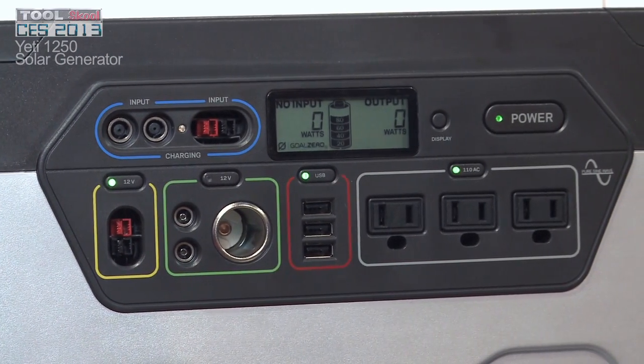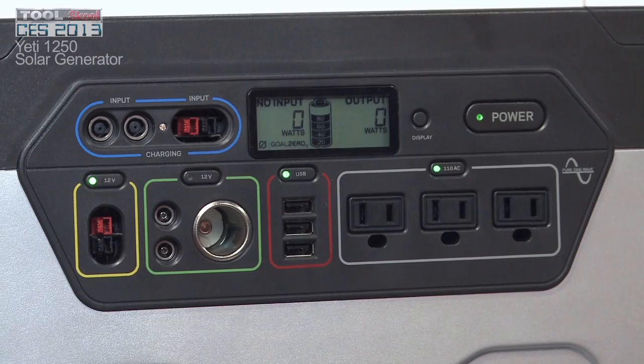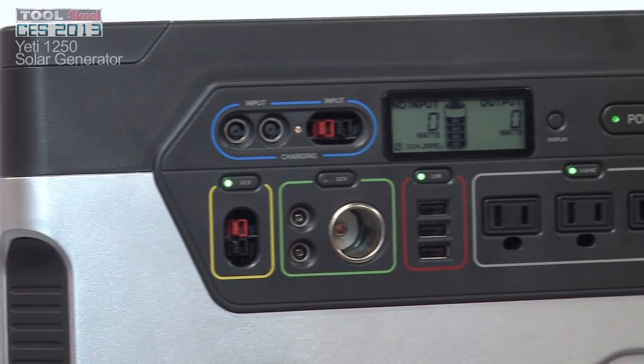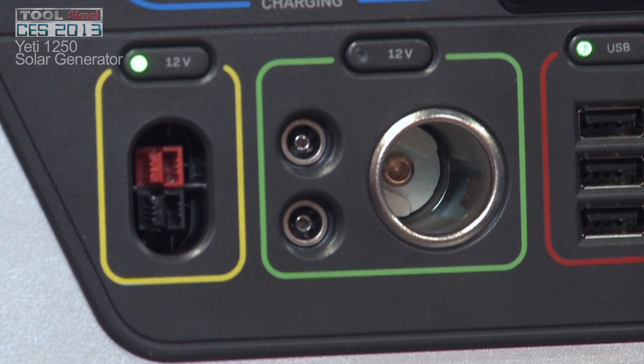Depending on the size, some of the top loader refrigerators it'll power for a week. Tablets, cell phones — we've got USB built in, 12 volt.